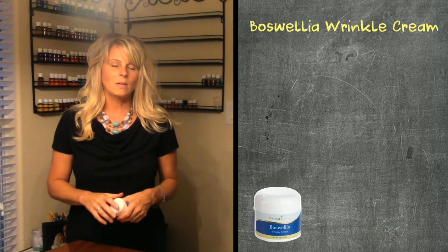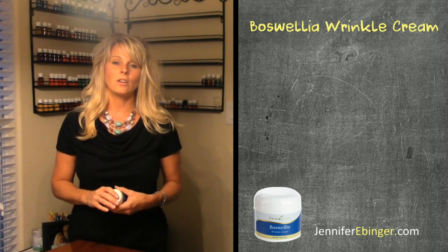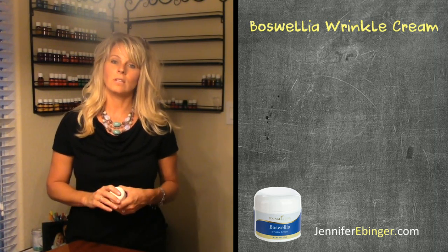Hi ladies, this is Jennifer Ebinger. Today I wanted to share with you about Boswella Wrinkle Cream. Boswella Wrinkle Cream was one of the very first facial products that I tried with Young Living and I absolutely love it.